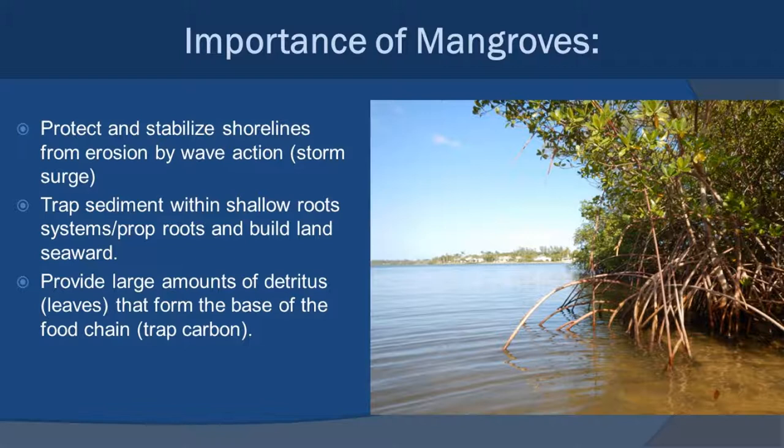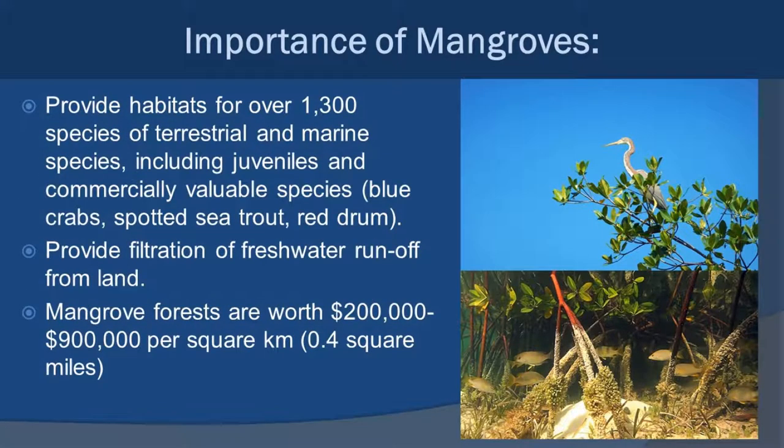Mangroves also provide a source of primary productivity. Just like seagrasses, their leaves are really the big factor here — as their leaves fall off and gather on the substrate, they become part of the detritus, and that detritus food web is really important to estuary and coastal systems. Beyond that, mangroves provide habitats not only for submerged marine species, but also for a lot of terrestrial species — marine birds, reptiles, and others that actually live in and around and even behind the mangroves.